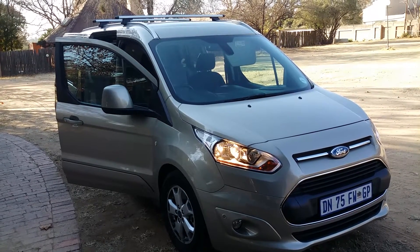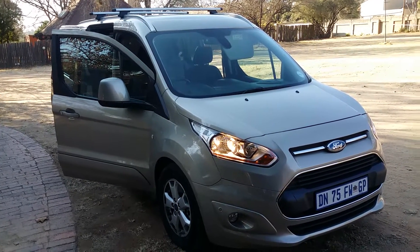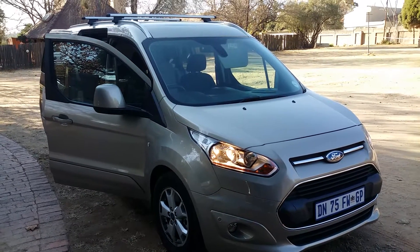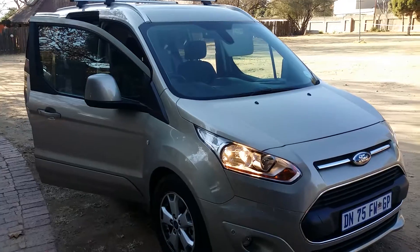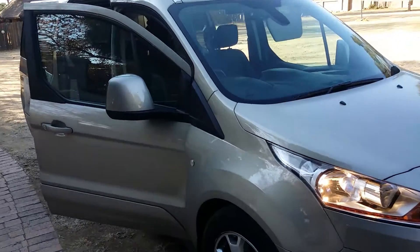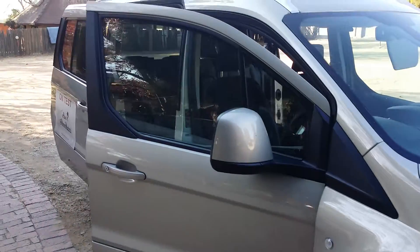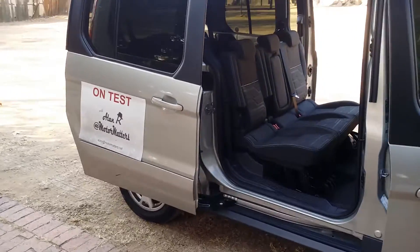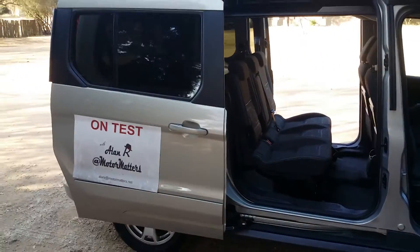The Ford Tourneo 1.6 Grand Connect. Quite a long name, quite a vehicle. At 359,600 Rand, you're getting a lot of vehicle for your money — a seven-seater, believe it or not. The engine puts out 110 kilowatts and 240 Newton meters from a 1.6 turbo, so you've certainly got a nice bit of power.